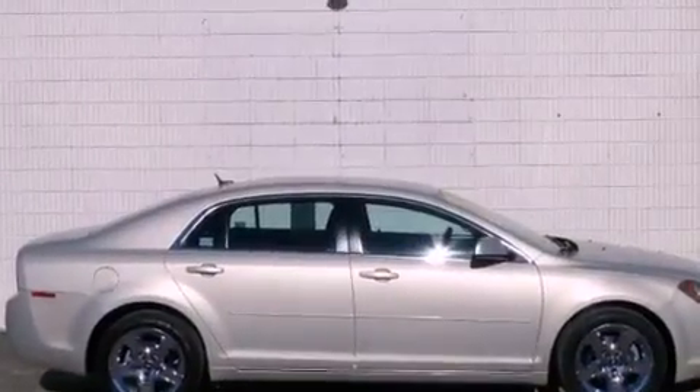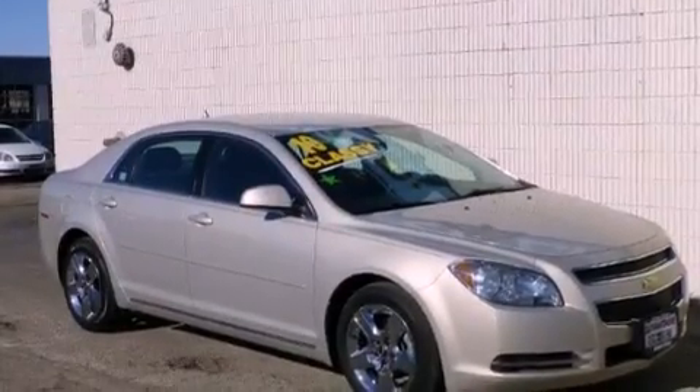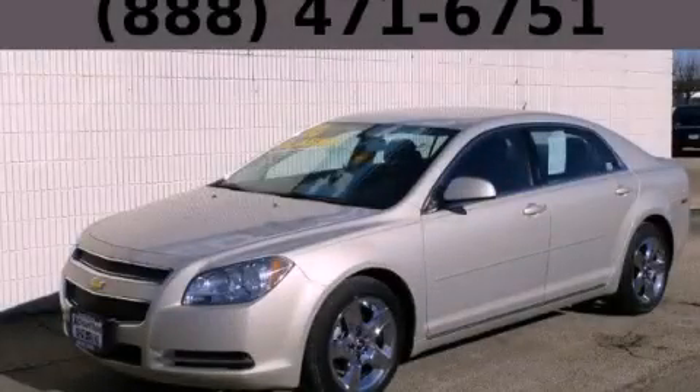With an EPA estimated rating of 33 miles per gallon on the highway, it's easy to see how you can save. We invite you to contact us today to learn more about this vehicle.